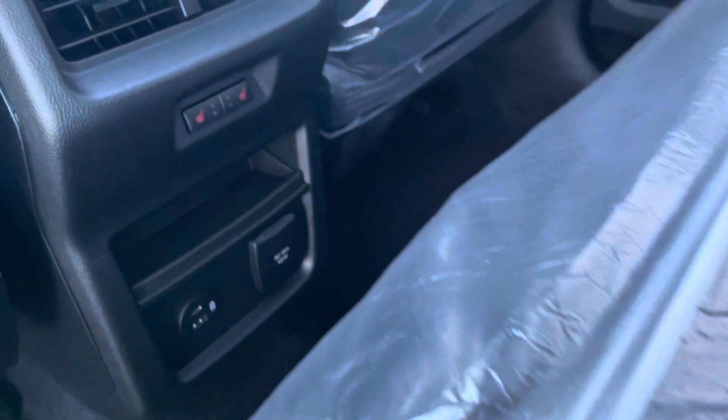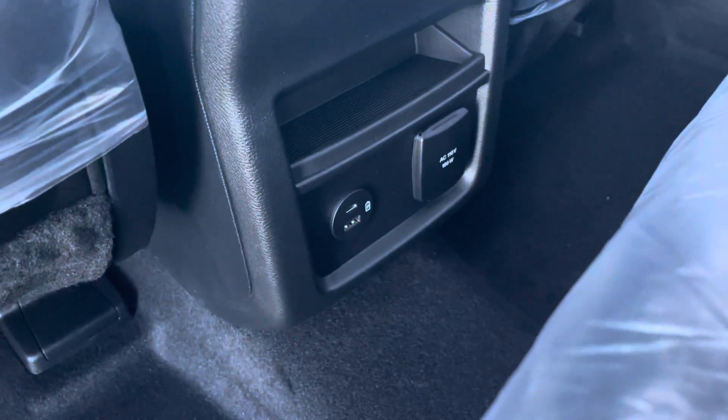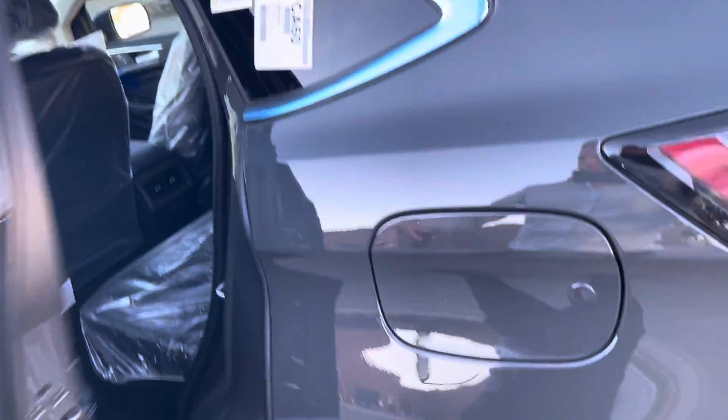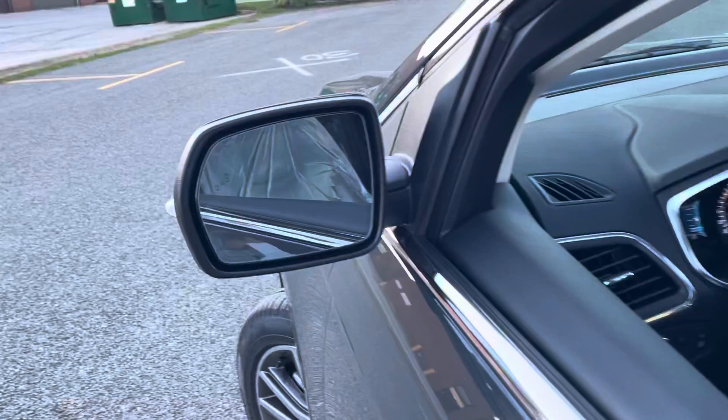You're going to have heated seats for the people in the second row, USB ports there. You're also going to have that nice moonroof on top, keyless entry, and blind spot mirrors.